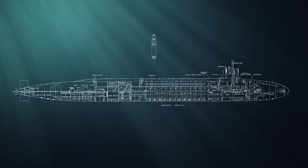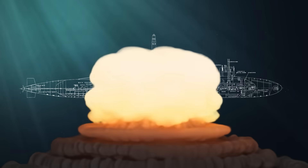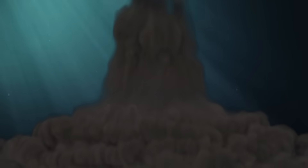In total, just one submarine can carry more than 100 nuclear warheads, each one many times more powerful than the bombs dropped in World War II.